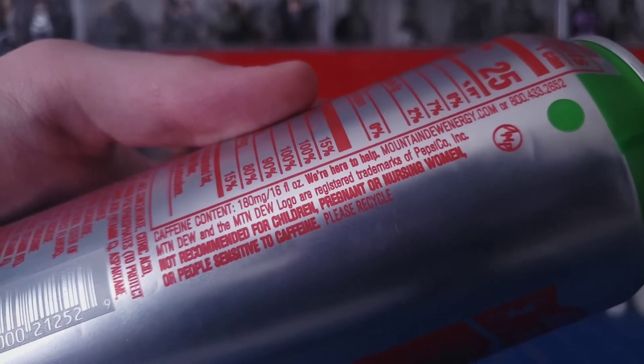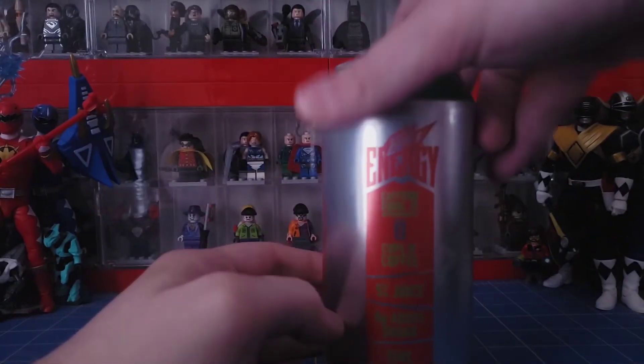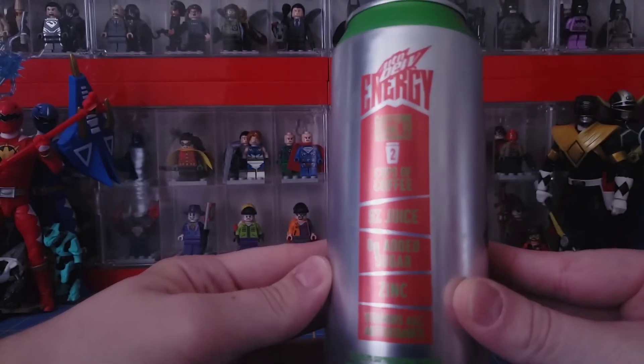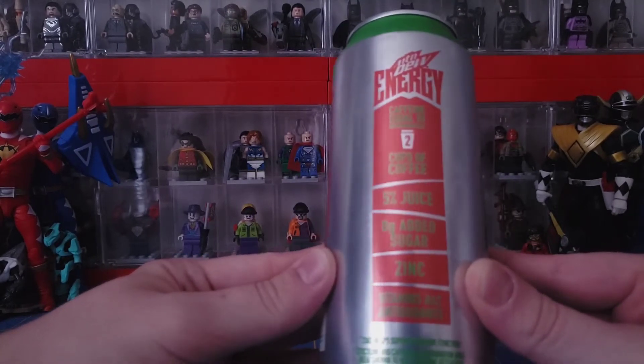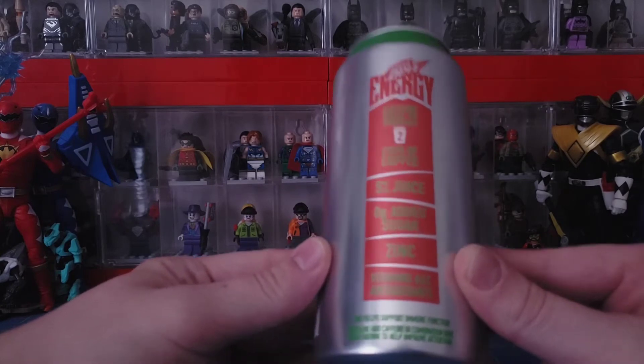It shows the caffeine content here and says it's not recommended for children, pregnant or nursing women, or people sensitive to caffeine. On the side, it shows it's equal to two cups of coffee, has five percent juice, no added sugar, zinc, vitamins, and antioxidants.